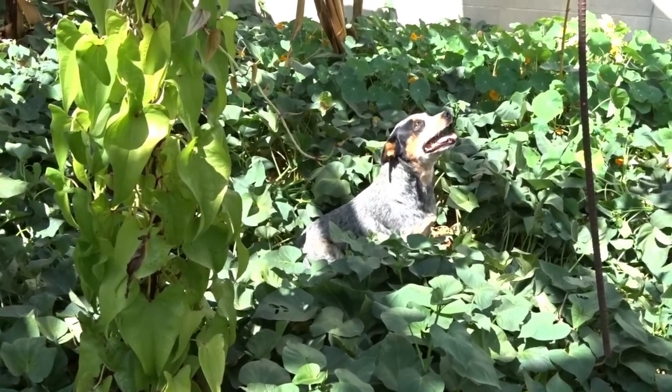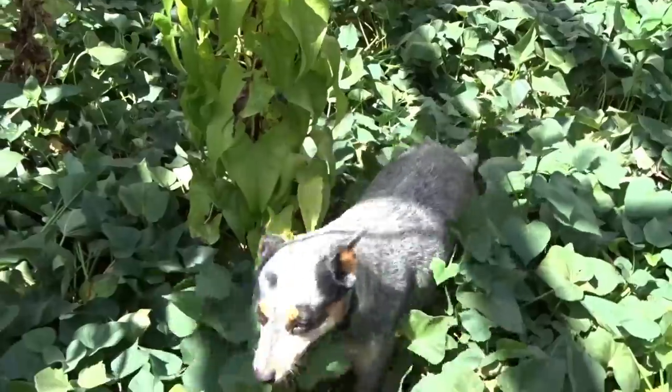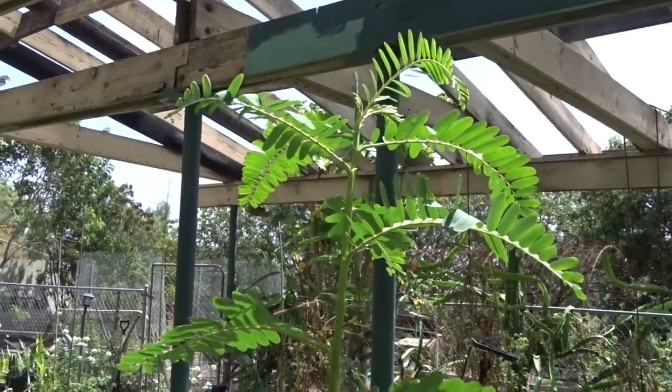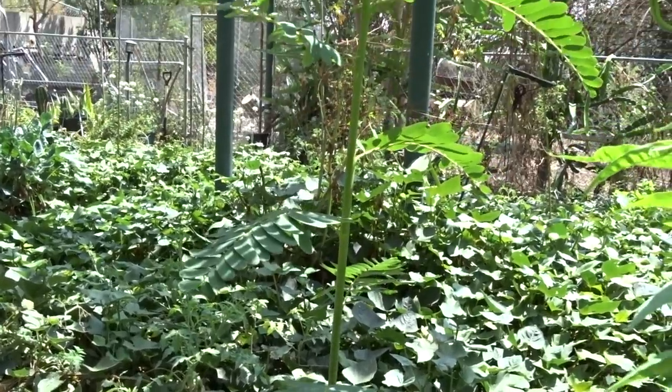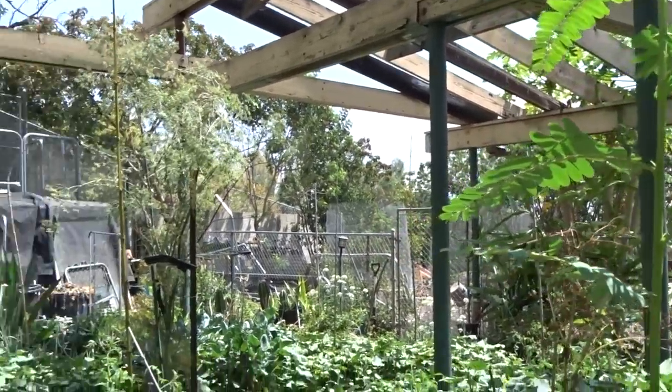Hi everybody, it's Robbie from Southern California. I'm here at the hummingbird plant and it is just beautiful, but we're going to continue on. You did see that in part one, but it amazes me how gorgeous it is.